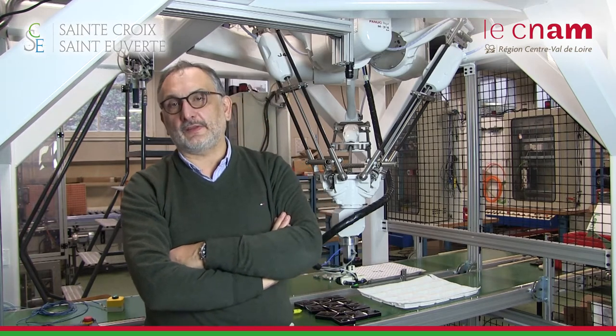Cette formation s'adresse à des titulaires de bac plus 2, tels que BTS dans le domaine technique, CRSA, CIRA ou des DUT, GE2I, GMP ou dans le domaine de la robotique. C'est une formation qui est en alternance, en apprentissage ou en contrat de professionnalisation.